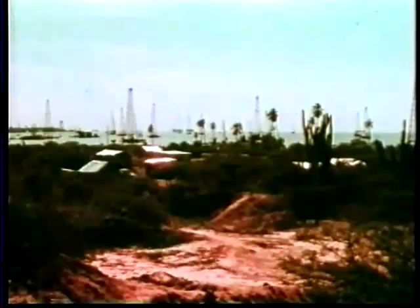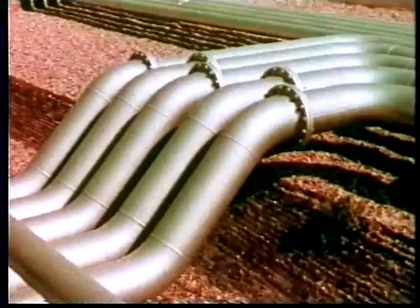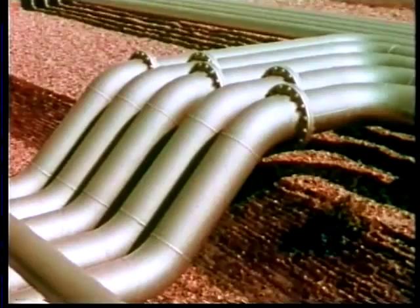With the field coming into production, the engineers work out its content and its best rate of yield, for a life of 10 years, or 20, or even 50. In these calculations, the viscosity of the oil is important and should be measured under the actual temperatures and pressures of the reservoir, as can be done in this apparatus.